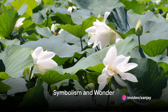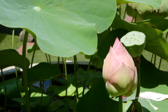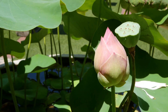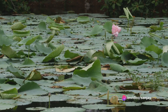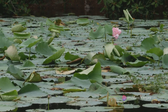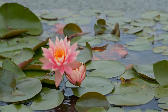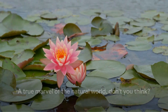Moreover, the lotus plant holds a special place in various cultures and religions. In Buddhism and Hinduism, it symbolizes purity and spiritual awakening, its ability to bloom in muddy water serving as a metaphor for rising above life's challenges. In summary, the lotus plant, with its intricate life cycle and multitude of uses, is more than just a beautiful flower. It's a testament to the interconnectedness of nature, a symbol of resilience, and a source of sustenance and healing. A true marvel of the natural world, don't you think?